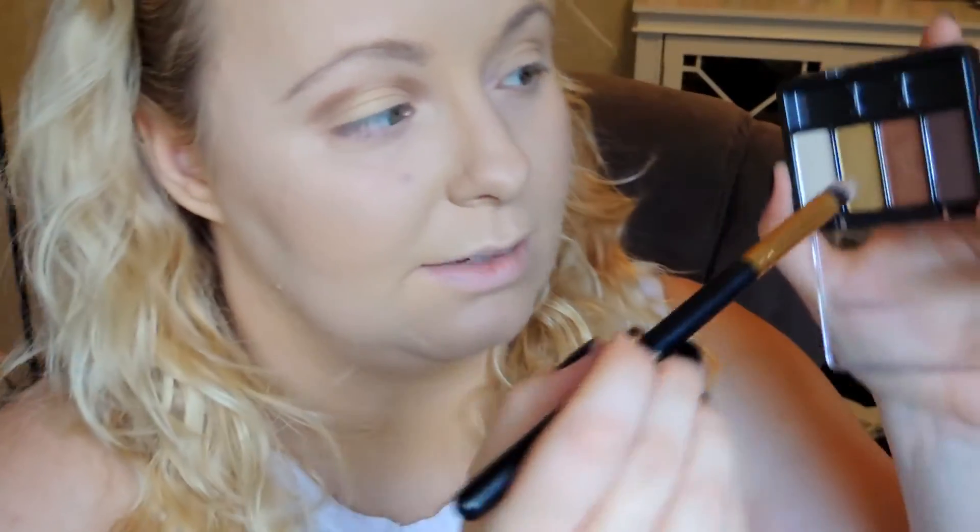Still using that 118 brush I'm going to go in with that dark brown shade. I'm going to tap off the excess because I don't want a lot, and I'm just going to be applying this to deepen up my crease in the outer corner. Just to make sure that there's a smooth connection between my crease, I'm going to take the same 118 brush and tap it in that gold shade and blend them together. Then lastly I'm going to go back into that darker shade and apply this underneath my lower lash line, mainly on the outer corner.